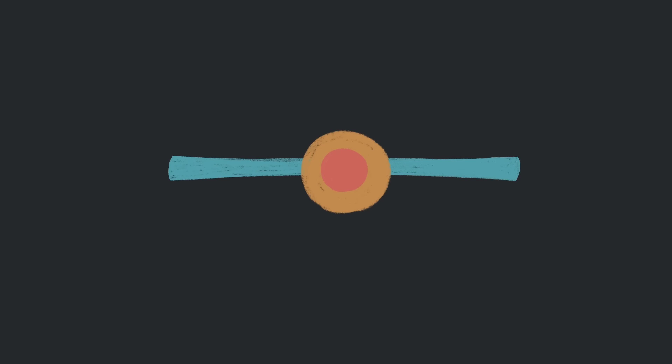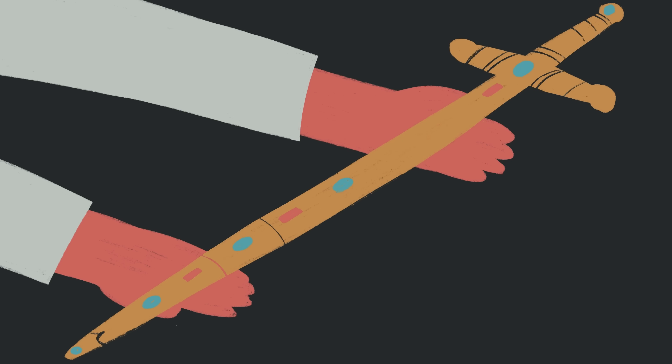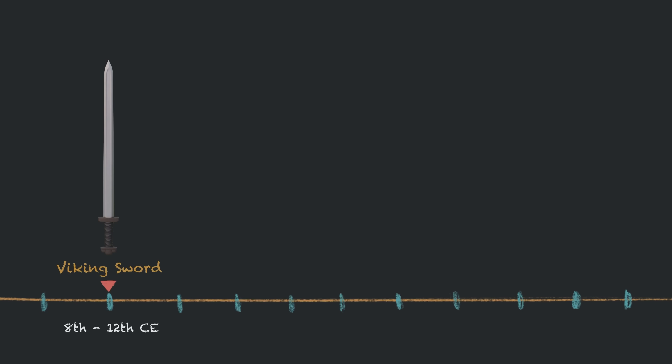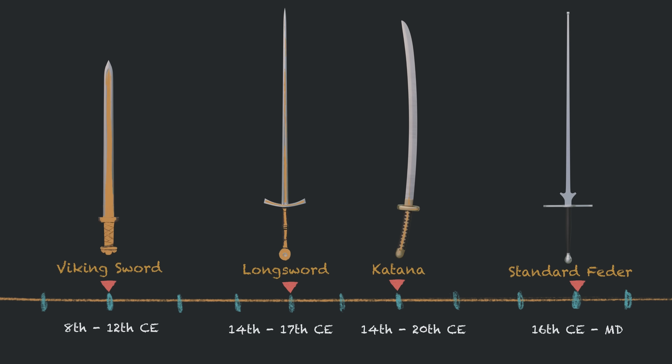Swords are, without a doubt, some of the most fascinating tools humans have ever created. For centuries, they weren't just weapons — they were symbols of power, honor, and innovation. From the battlefields of ancient history to the ceremonial halls of modern times, swords have evolved in design, technique, and purpose.